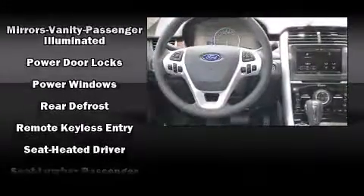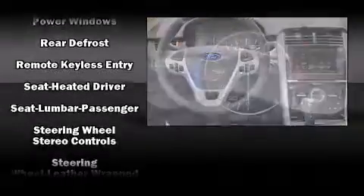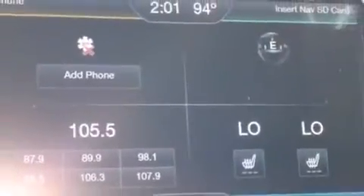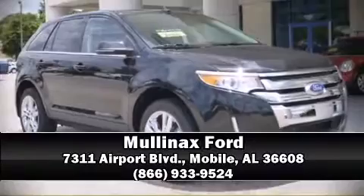Ford ensures the safety and security of its passengers with dual front impact airbags, head curtain airbags, traction control, brake assist, ignition disabling, and four-wheel disc brakes with ABS. Stop by our dealership or give us a call for more information.